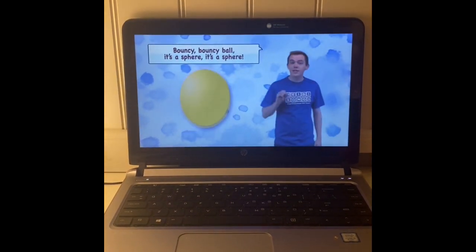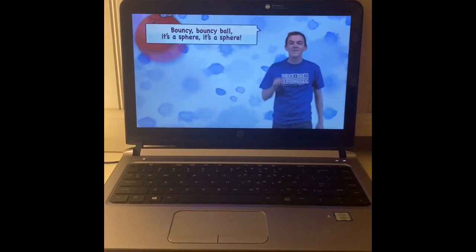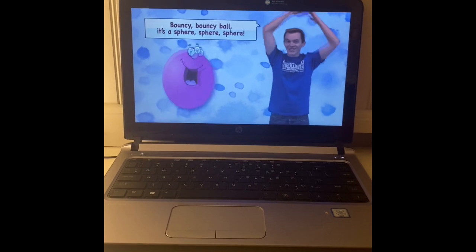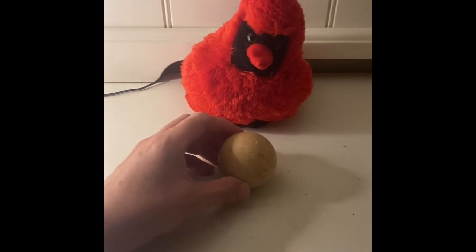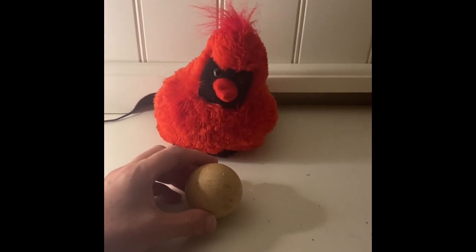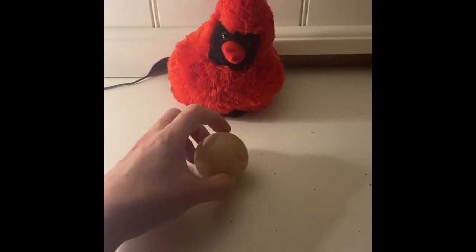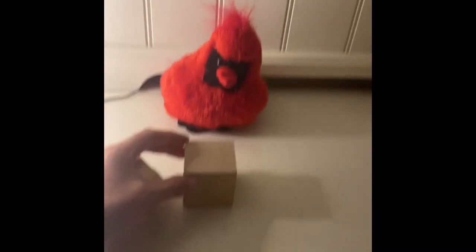That's a sphere. All right, let's get a closer look at this sphere of ours. See, look — it keeps trying to roll away. It's going to roll right off the table. How many faces does a sphere have? Remember, a face is a flat side. How many faces or flat sides does it have? It doesn't have any — it's just round all over. Now we know it definitely can roll. It's not even wanting to stay in one spot. It definitely can roll. Can it stack or slide? Let's talk about that.